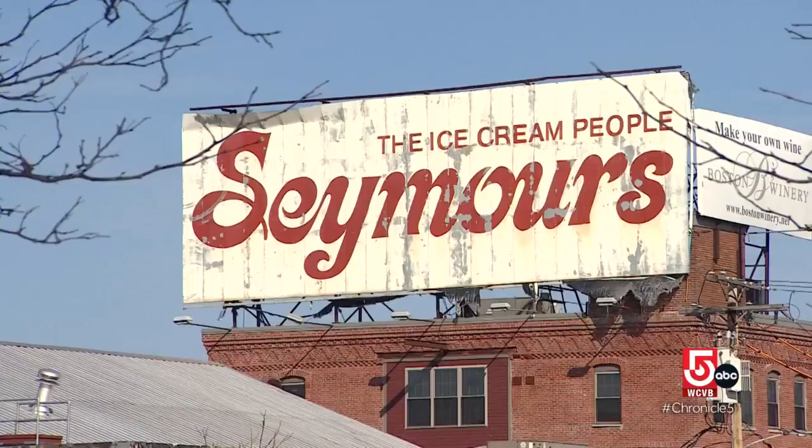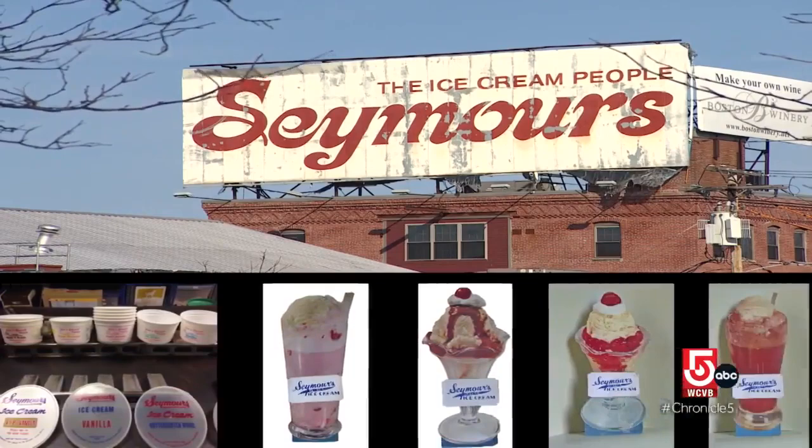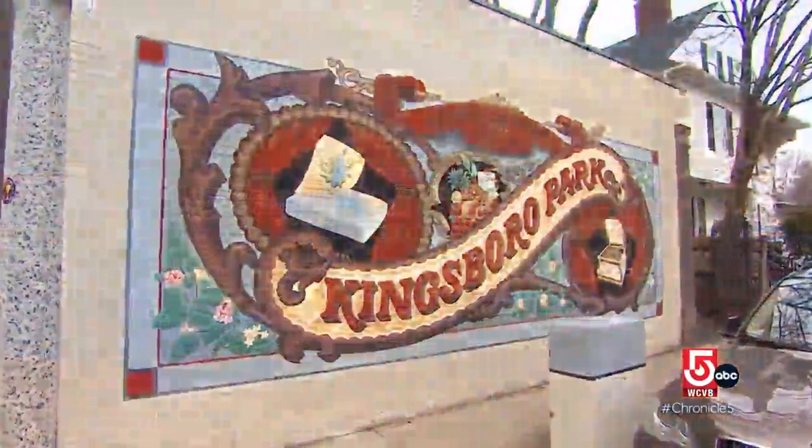Looking for a sign while working on a show about signs — well, that's it. Seymour's Ice Cream stopped selling its nutty buddies and other frozen treats in the early 2000s, but its Dorchester billboard still stands. A classic painted style that's seen a resurgence in recent years.